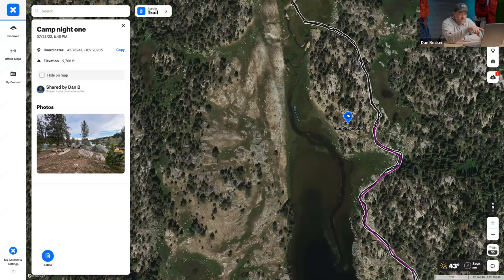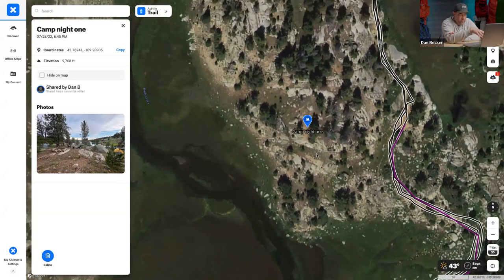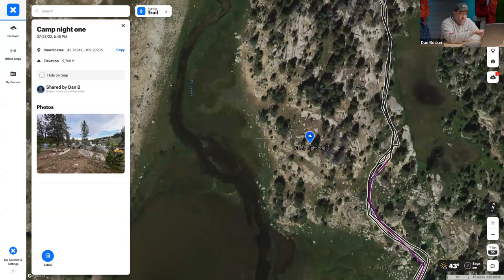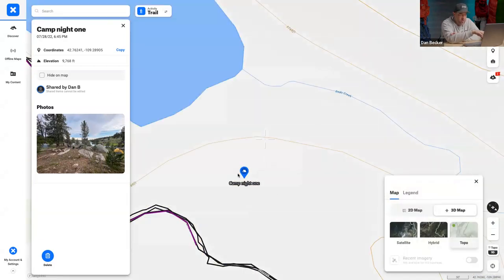That's what satellite views are useful for — you can kind of look and gauge: that area looks open, that looks flat. Then check the topo map to confirm, so you can plan ahead and say 'yep, this is where I want to go.'